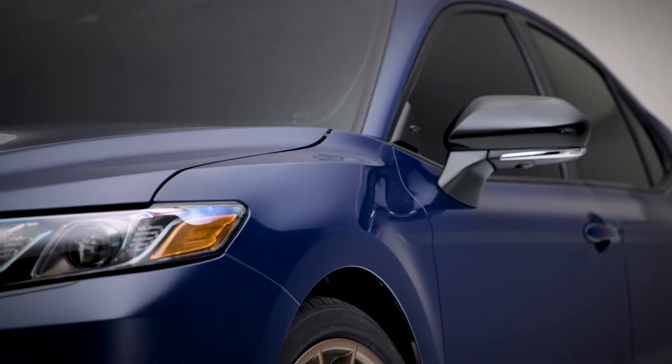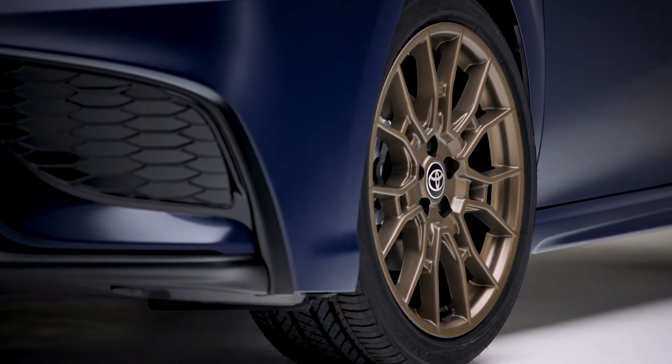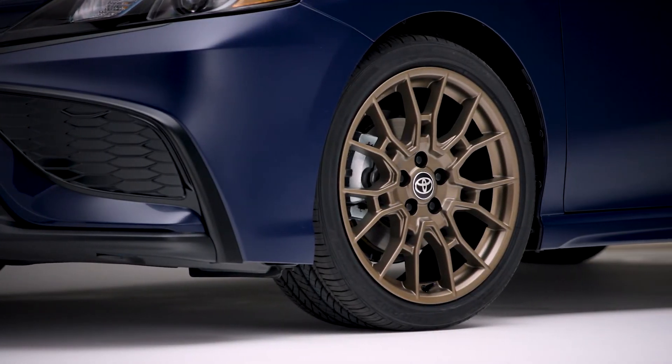19-inch matte bronze finished wheels highlight the refreshed Nightshade Special Edition. Nightshade is available in SE grade front-wheel drive, all-wheel drive, and hybrid models.